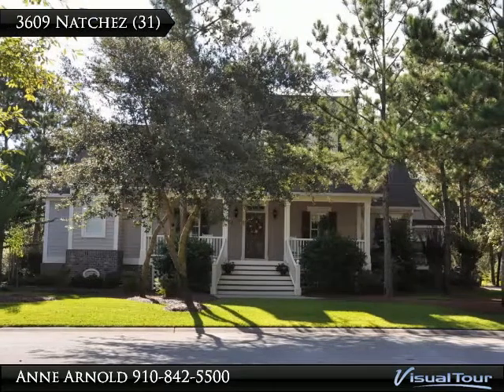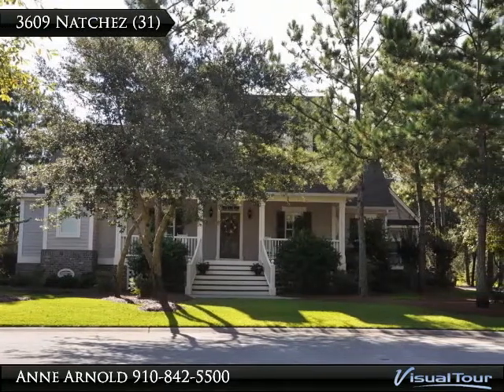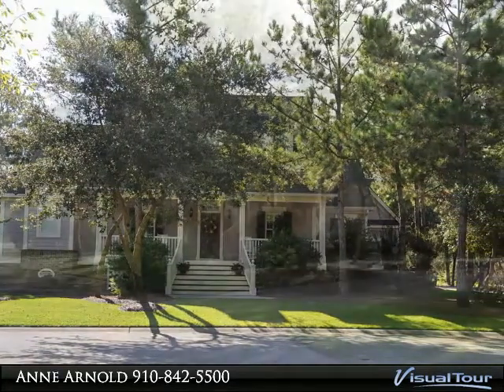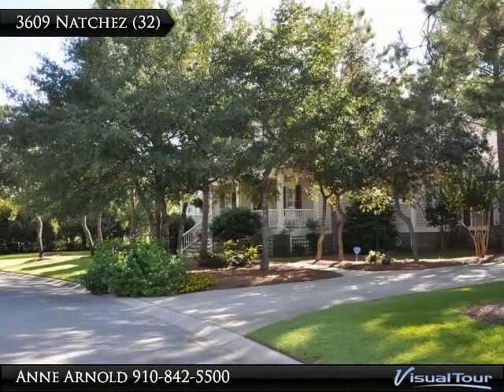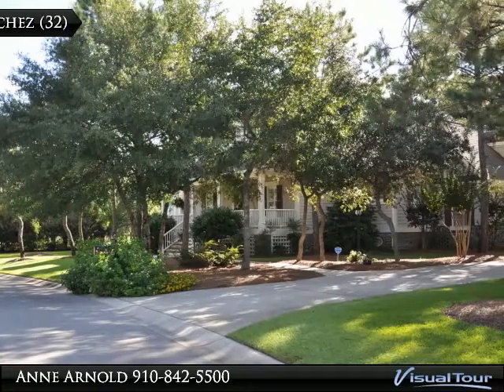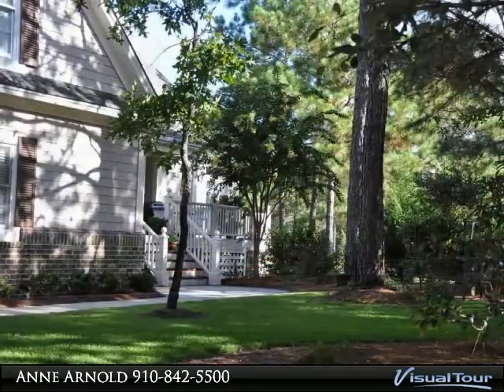Hello from the beautiful coast of North Carolina and the Brunswick County Islands. Please enjoy the property tours presented here, and don't forget to notify me if you need any assistance to make this area your home. Living by the sea is amazing!